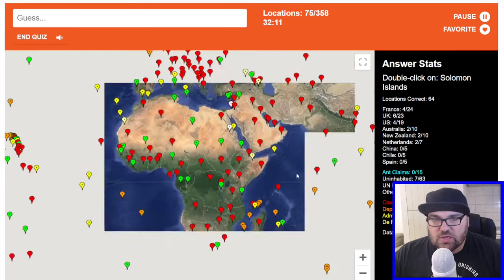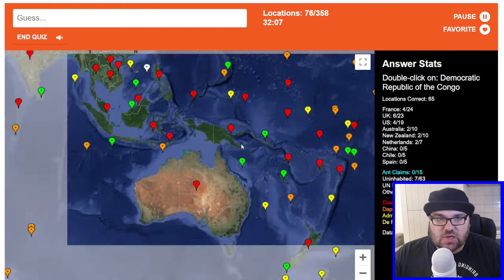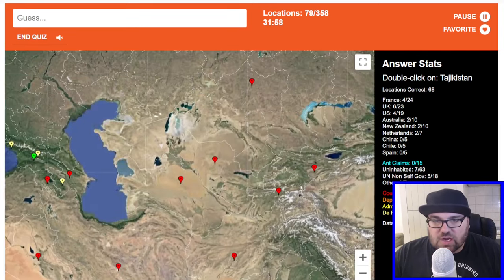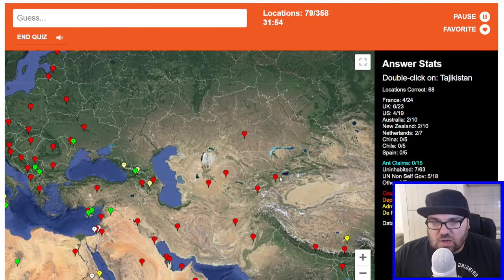Eritrea. Solomon Islands — these are the Solomons. DRC. North Macedonia. Kosovo, right next door. Tajikistan — let's get this right. Kyrgyzstan, Tajikistan. Canada.